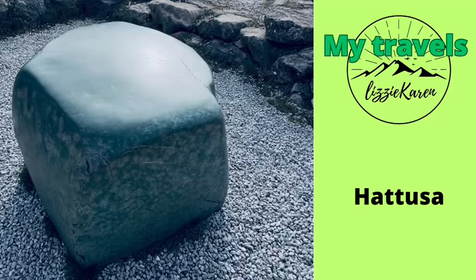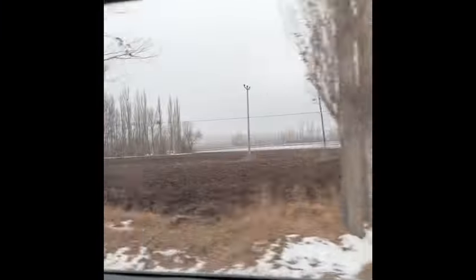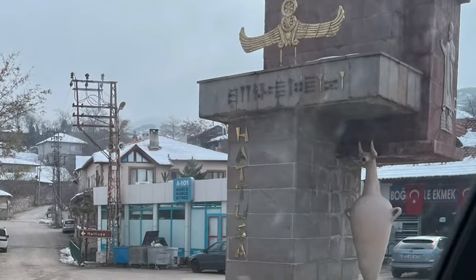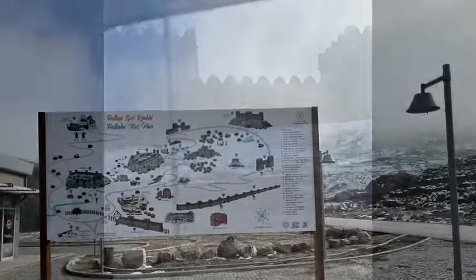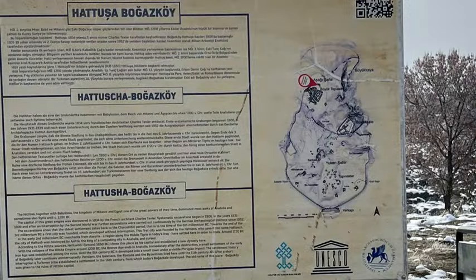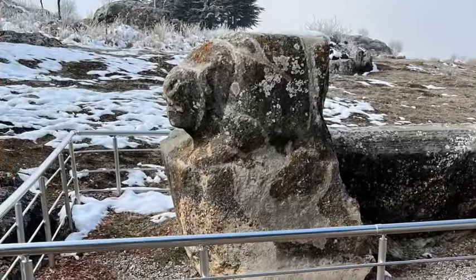I finally make it to Hattusa and I couldn't have been more excited. The drive to Hattusa was interesting because it had been snowing and it was very misty. The first thing you see as you approach Hattusa is the castle, and then you go to the information centre, get the ticket, and then you can head up the hill to the enormous place that is Hattusa.